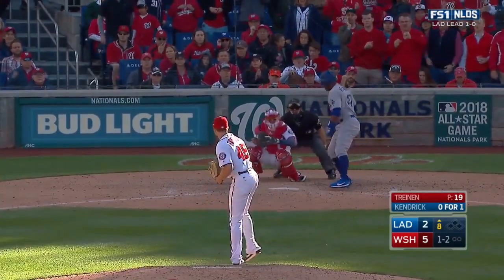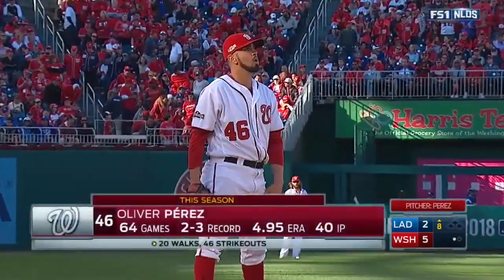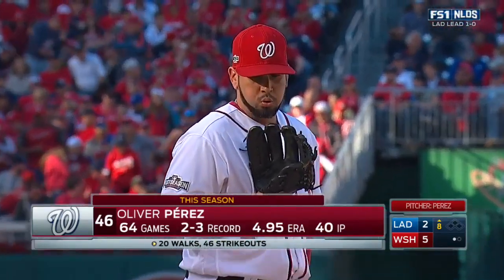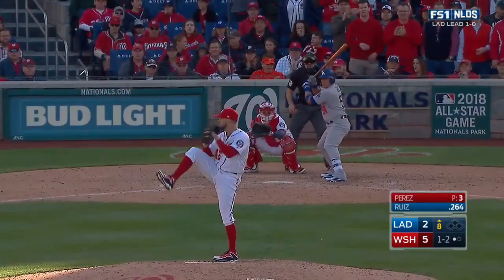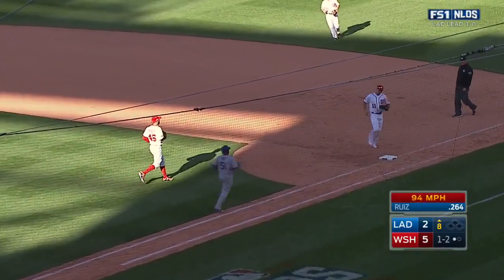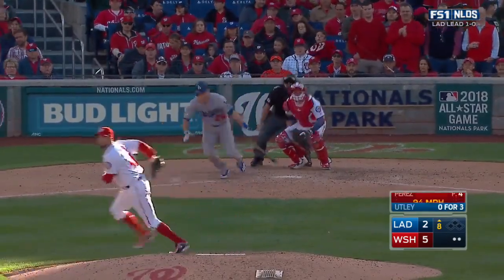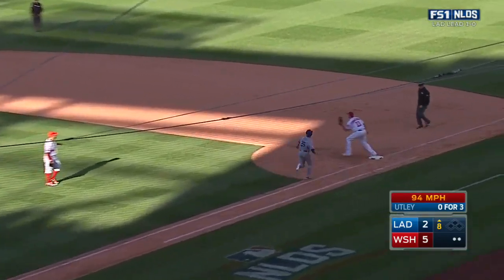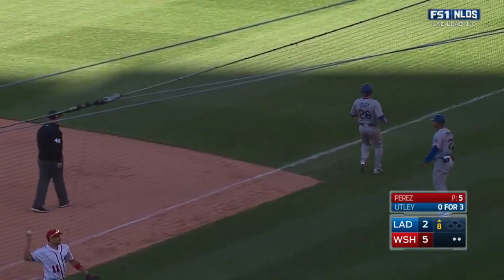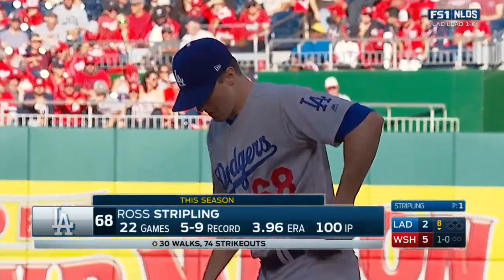Kendrick is called out on strikes. Right-handed hitting Carlos Ruiz — how about game one, Ethier went out there as a decoy — by the environment they've created here in that dugout. Ryan Zimmerman, two away. And now Utley — swings at the first pitch, nice play by Murphy to throw out Utley to end the inning. With a 5-2 lead, Stripling made 22 appearances for the Dodgers during the regular season.